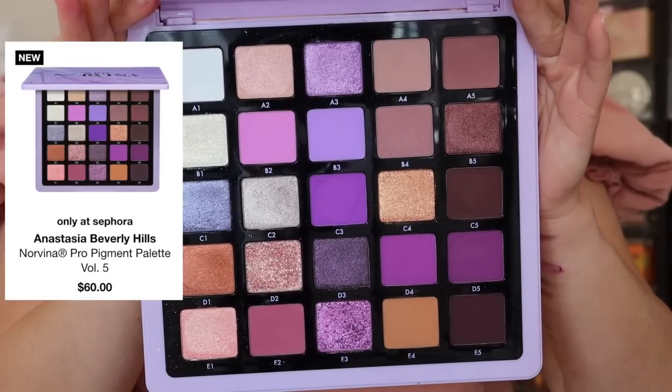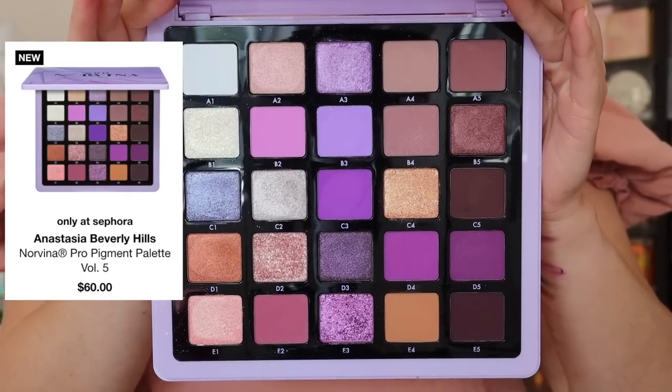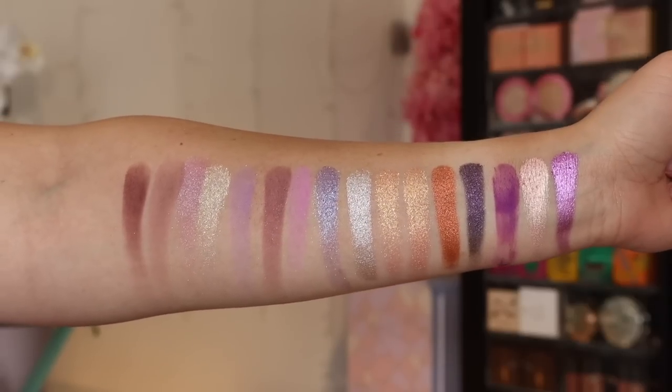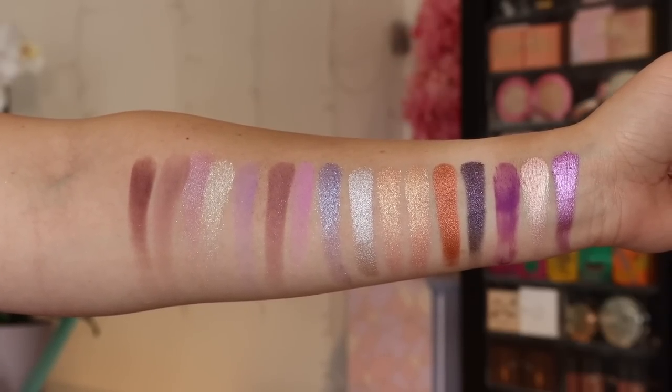I haven't shut up about this one so I'll keep it super short — the ABH Norvina Volume 5. I'm a purple girl, I love purples, and everything about this is amazing: the color story, the neutral options, the variety in shades, the blendability, pigmentation — all spot on. By far one of my favorite palettes that ABH has ever come out with. It's amazing.